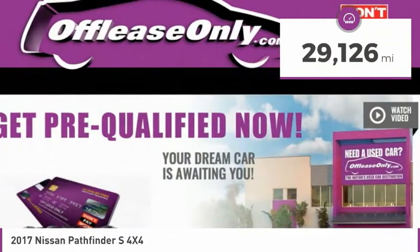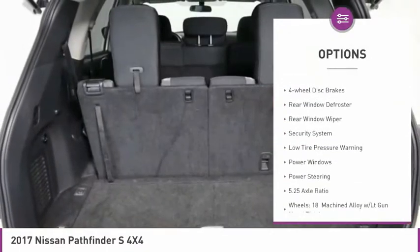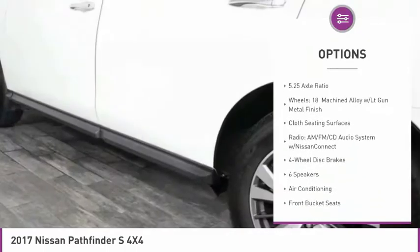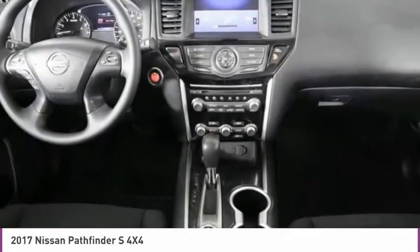This vehicle has less than 30,000 miles. Here are some of this vehicle's great options: electronic stability control, brake assist, remote keyless entry, four-wheel disc brakes, rear window defroster, rear window wiper, security system, low tire pressure warning, power windows, and power steering.